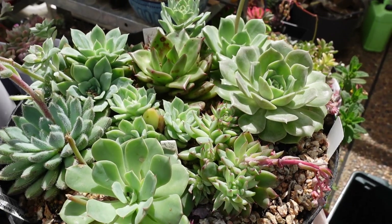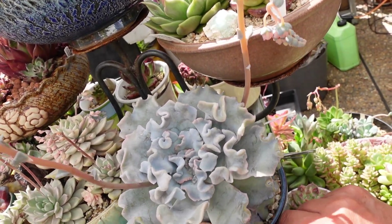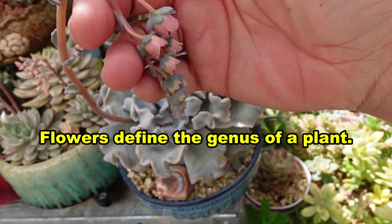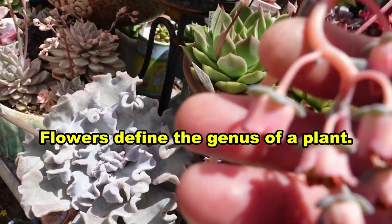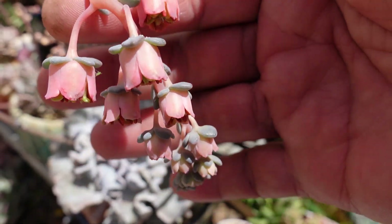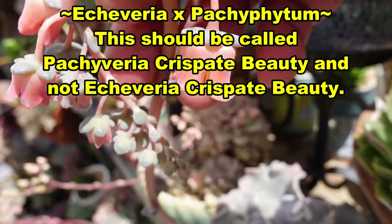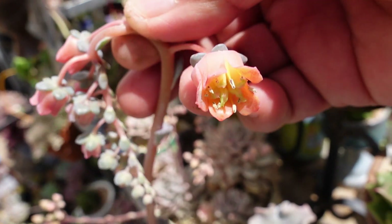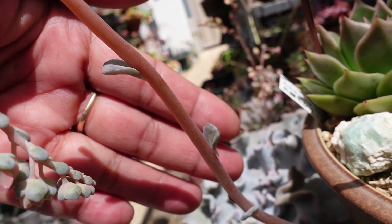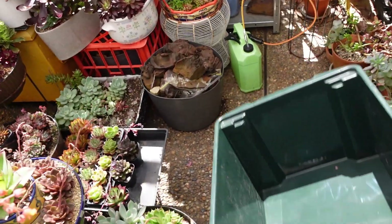Speaking of flowers, this crispate beauty here — this is my beautiful Echeveria crispate beauty, my oldest one in my care. Look, it is flowering! But that is not an entirely pure echeveria flower. I believe this crispate beauty could actually be a hybrid of Echeveria lilacina and some unknown Pachyphytum, because of the shape of the flowers. If you want to know the genus of the succulent you have, you have to wait for the flowers to bloom so you can tell better. This crispate beauty has the flower of a Pachyphytum, and the way the leaves grow on the stem indicates it is an echeveria.